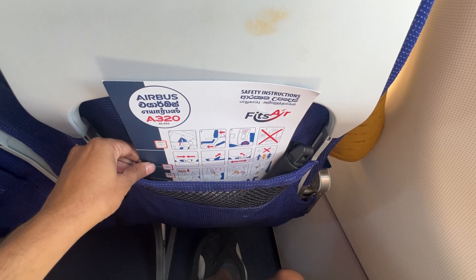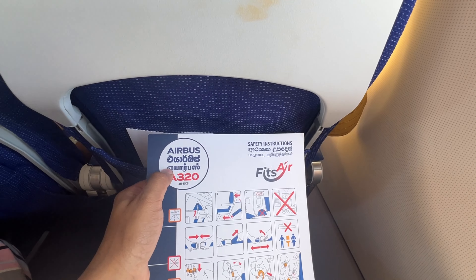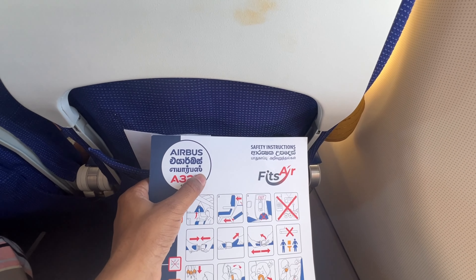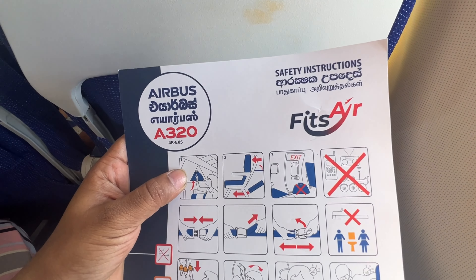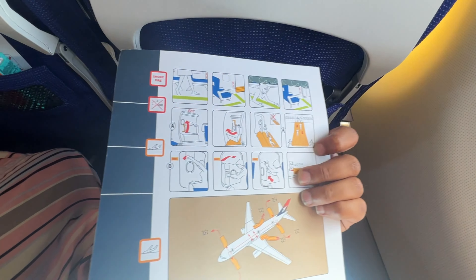These flight manuals have 8 items. The safety instructions and manuals are written in Tamil. Tamil is also an official language, so safety materials are provided in Tamil as well.